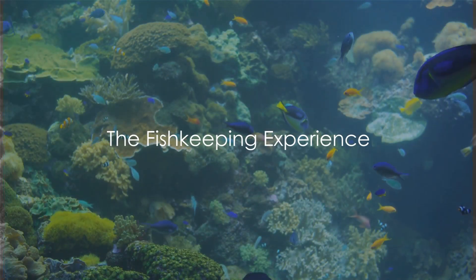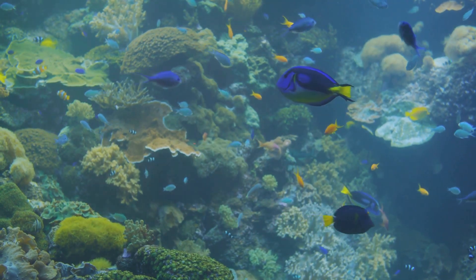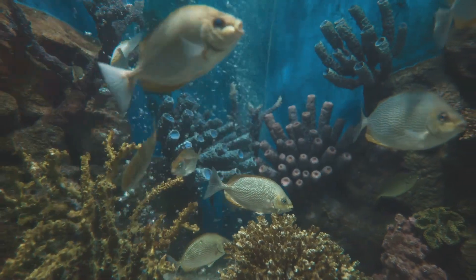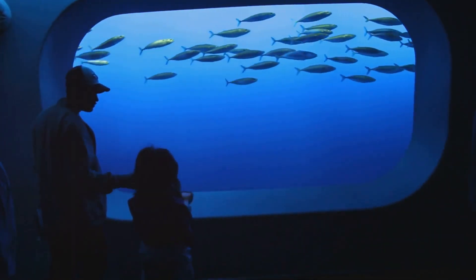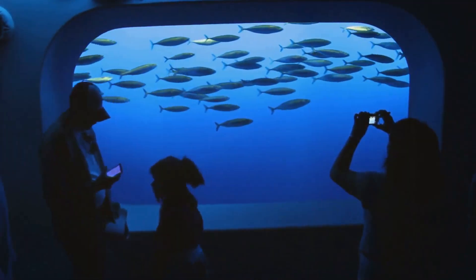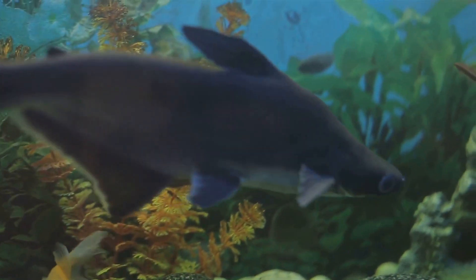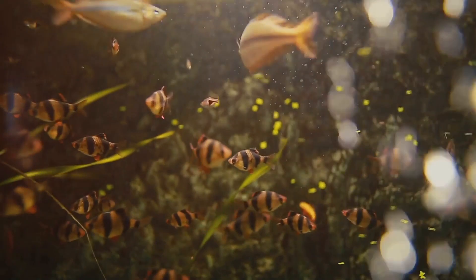Keeping fish can be a rewarding and therapeutic experience. With a flicker of fins and a splash of color, they bring a piece of the underwater world right to your living room. But beyond the tranquility and beauty, fishkeeping is about creating a healthy environment for these aquatic creatures to thrive. It's akin to being a guardian of a mini-ecosystem, a responsibility that's as exciting as it's fulfilling. You'll learn about different species, their behaviors, and how they interact with their environment. The wonderful thing about fishkeeping is its versatility. You might opt for a freshwater setup, creating a vibrant community tank or a biotope that mimics a specific natural habitat. Alternatively, you may explore unique ecosystems like ponds or brackish water aquariums. Each choice presents its own joys and challenges, making fishkeeping an endlessly fascinating hobby.